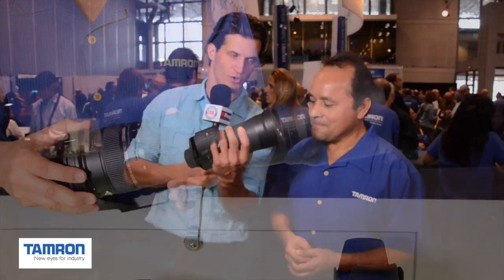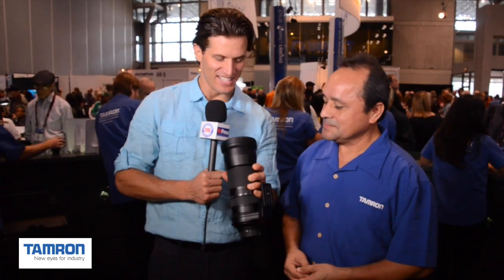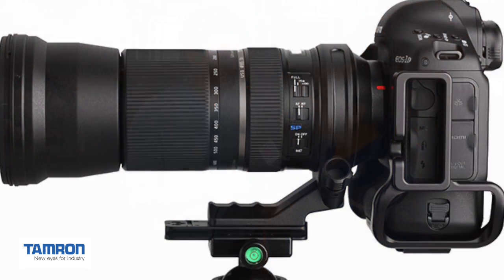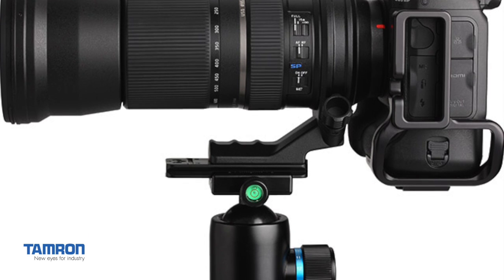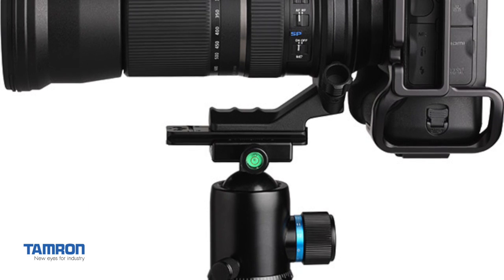So I can get a couple more and start doing my bicep curls? You could if you wanted to! Talk about what are the benefits of this product for nature and sports. You have a lens that takes you from 150 millimeters to 600 millimeters. It is image stabilized and it has a very close focus distance.